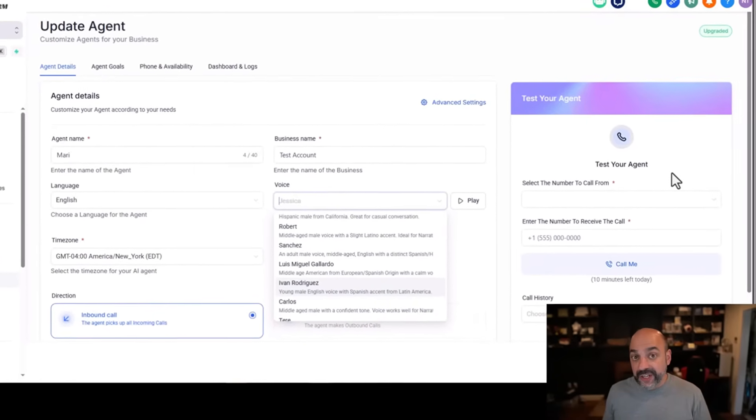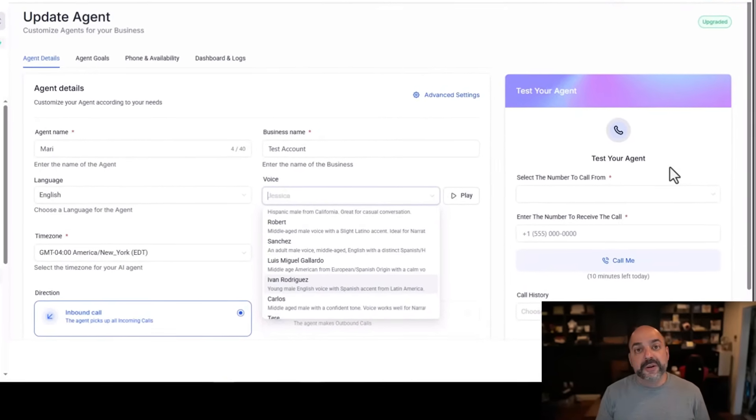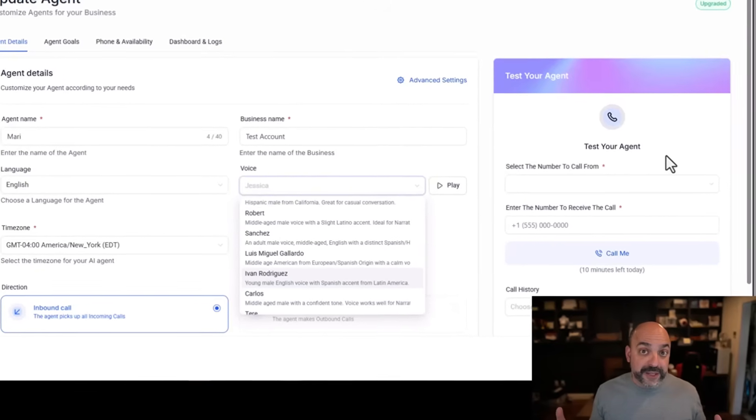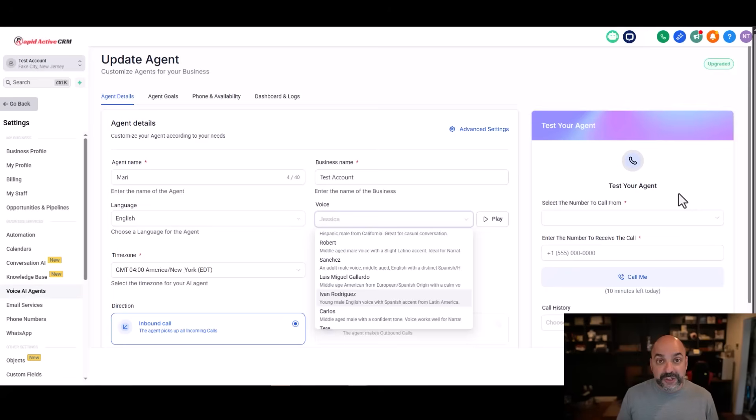Do it with one of your bots, test it out, see if you like the new features. I guarantee it's going to be a massive upgrade from where you currently are. It automatically upgrades to the new system, but you have to do this for each individual bot. That's number one.